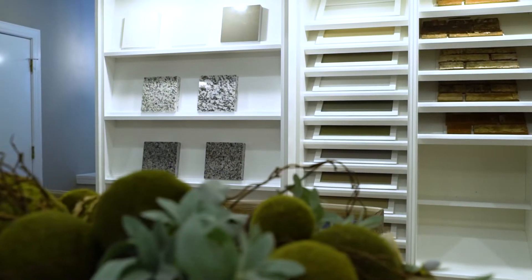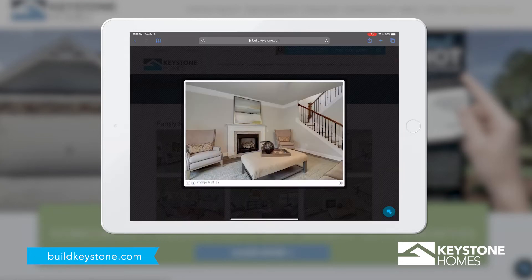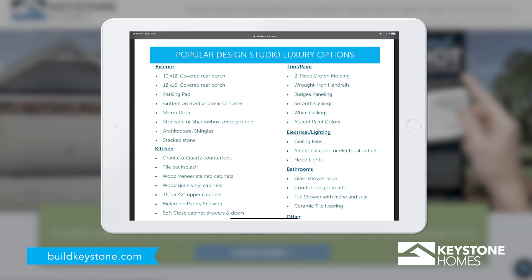From the big picture to the finishing touches, we provide plenty of options that ensure your Keystone home will truly be one of a kind. While you wait for your Design Studio appointment, browse our website to review your included features, find design inspiration, consider luxury options, and fall in love with luxury details that will turn your new house into a home.